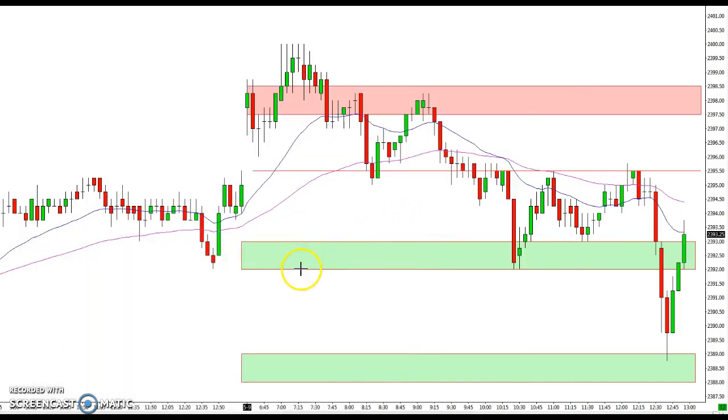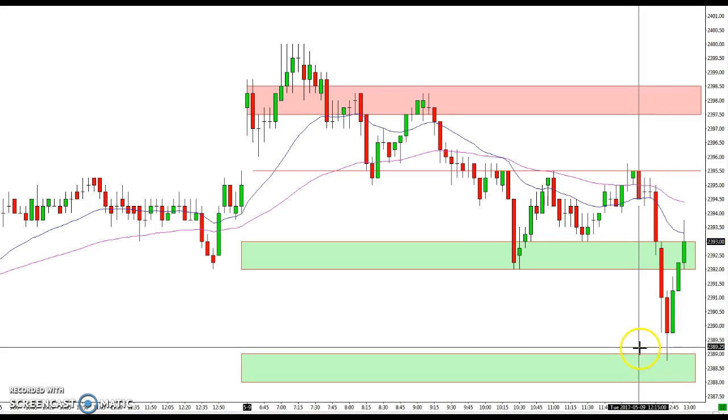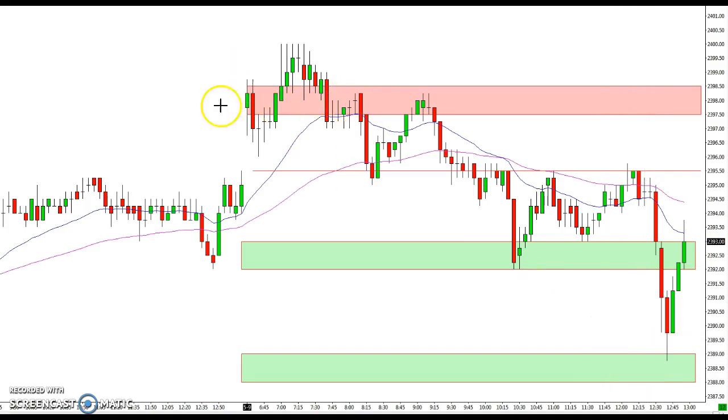Hey everybody, Ian here at tradestalker.com with a recap for you from May 9th, 2017. We are actually coming into the close of the market right now — the regular session closed. You can see where we are: we got a bounce off this support zone that Mike had given perfectly, from 88 to 89.